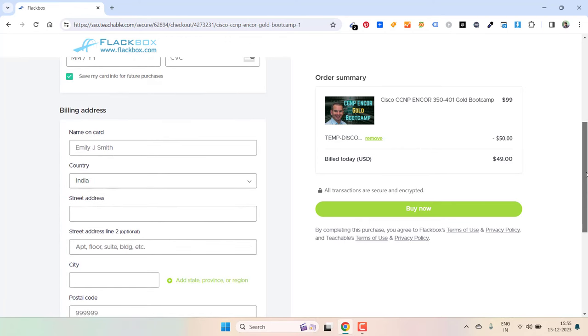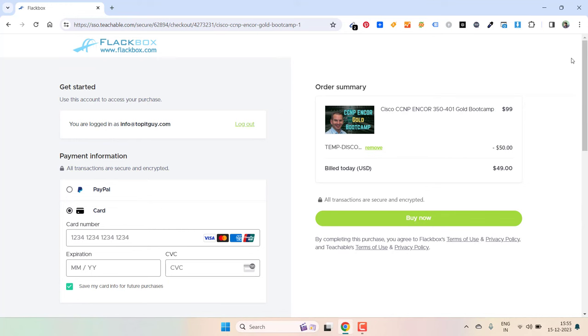So this is the right time. Just make use of this coupon code which is exclusive and is only available for a certain period. Before it expires make sure to use it.